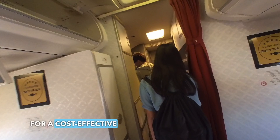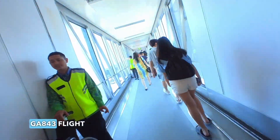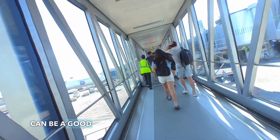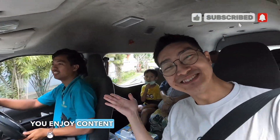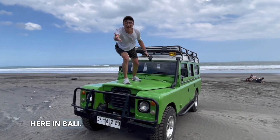If you are looking for a cost-effective and efficient way to travel from Singapore to Bali, Garuda Indonesia GA843 flight can be a good option. Do remember to subscribe and follow if you enjoy content like this. Do stay tuned to the next video on my Club Med experience here in Bali.